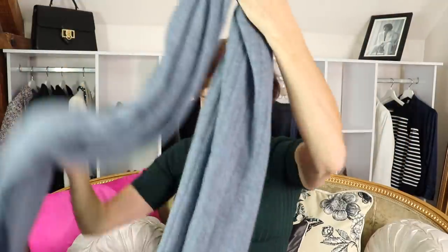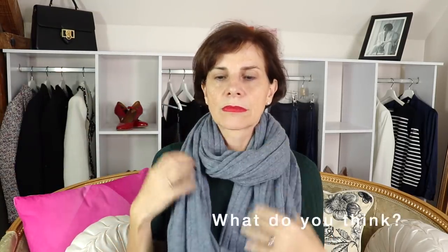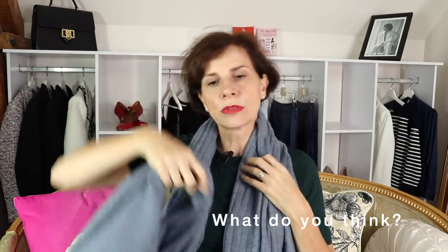Halogen does really nice cashmere. So let's put the box down. Oh nice, that is nice! So I'm going to show you how we French women would tie this up. We put it together and we fold it. As we fold it, we roll it like this. Then we put it around our neck.